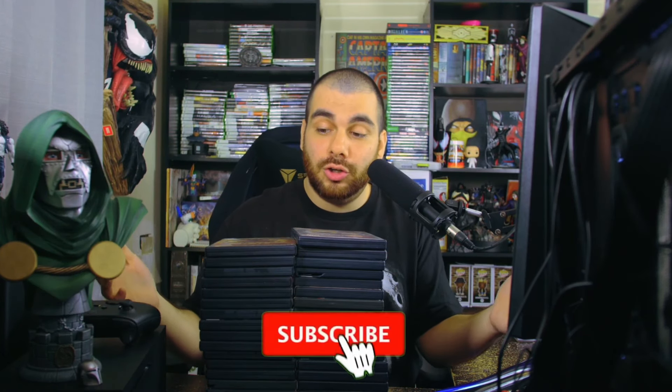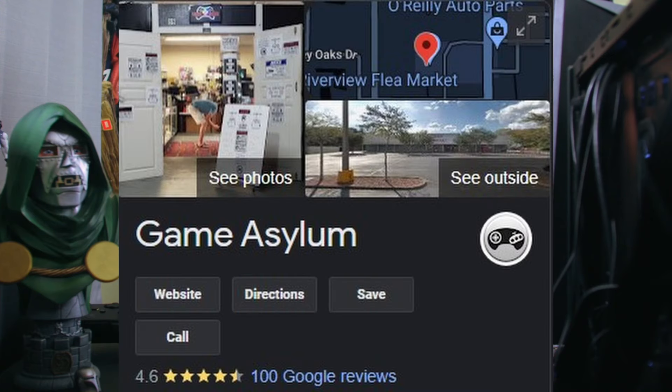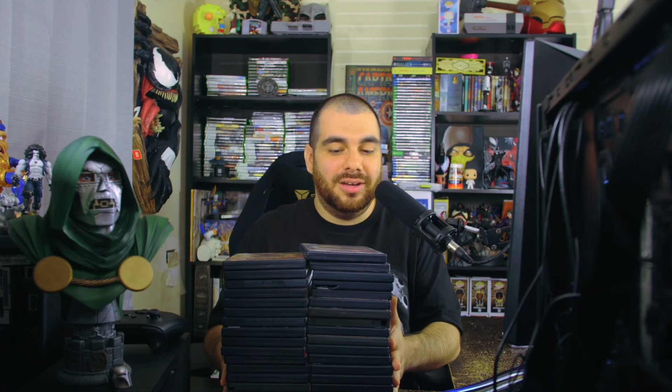Welcome to my entire PlayStation 2 collection! I'm going to go over every single game in this video. Comment down below if you want me to live stream any of these. Subscribe if you're new. I've been collecting retro games for about a year and a half. There's a retro video game shop that opened up maybe seven to ten minutes away from me with super affordable prices.